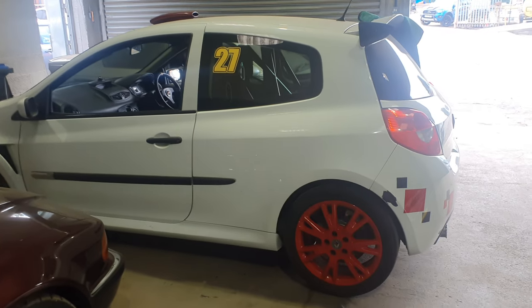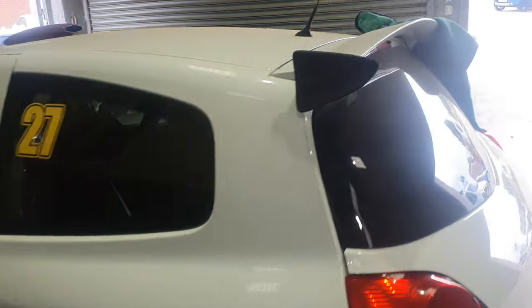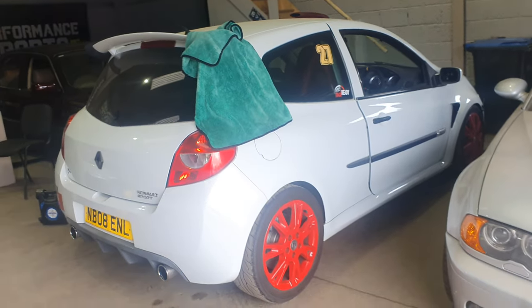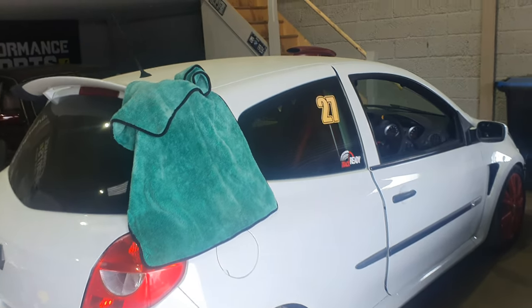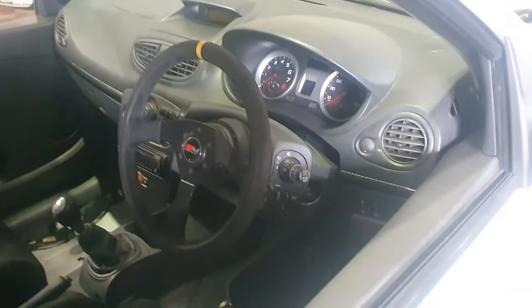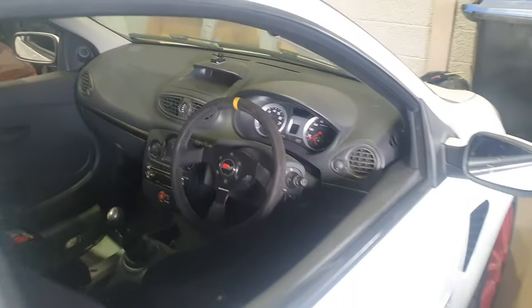So we've got this little Clio 197 — genuine factory cup, this little car. Dave, who works here now, built this car three years ago. Believe it or not, it's done 160,000 miles on the shell, but we've got a low mileage engine and gearbox fitted with, I think, 45,000 miles on. It's quite a cool little car, and I'm thinking I might need to hold onto it for a few track days. As you can see, it's got a half cage in and bucket seats — it's not a bad looking thing.